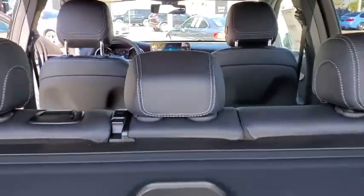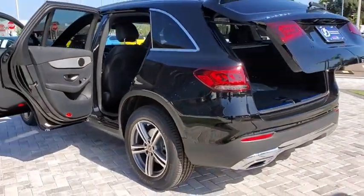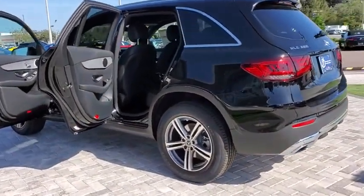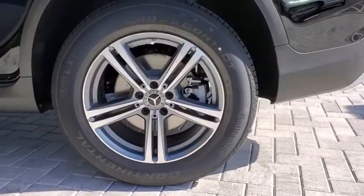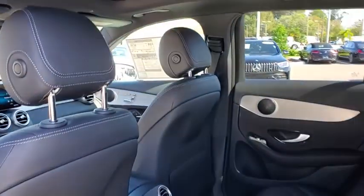Here are some of this vehicle's great options: backup camera, keyless entry, power passenger seat, steering wheel audio controls, remote engine start, stability control, traction control, power liftgate, anti-lock braking system, all-wheel drive.